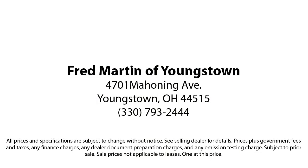With our 4.4 Google and 4.5 Facebook ratings, come see why customers always return to the family experience we provide. Fred Martin of Youngstown — we sell for less, a lot less.